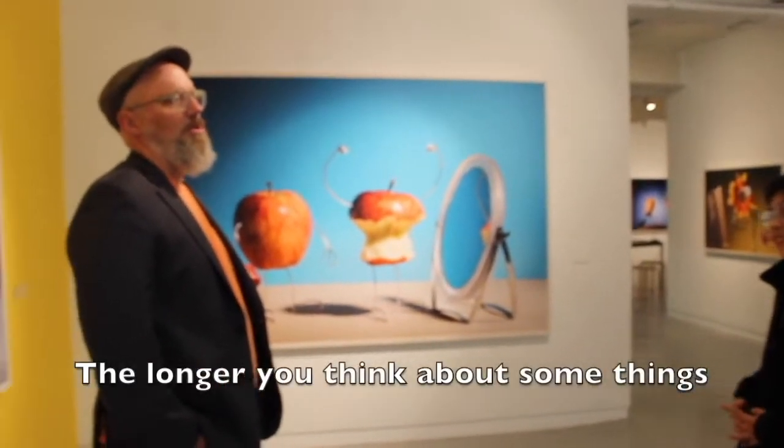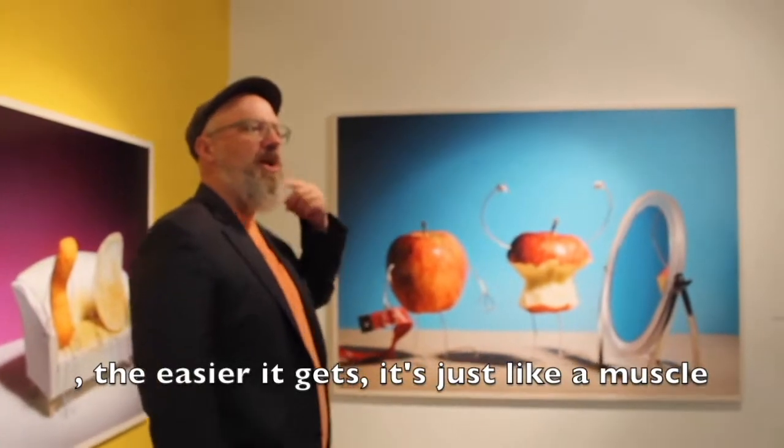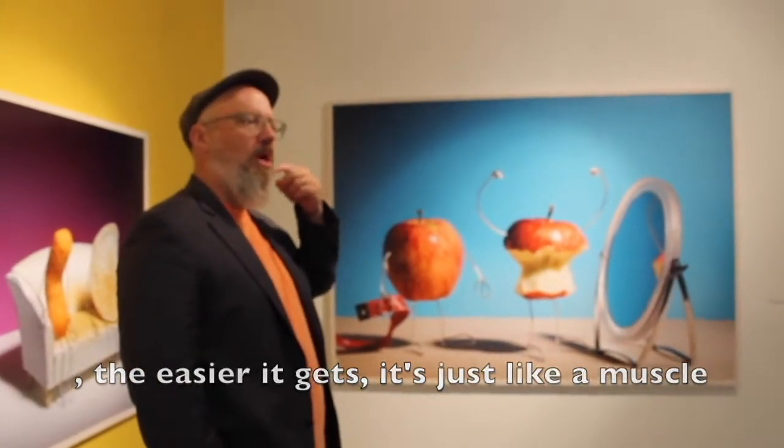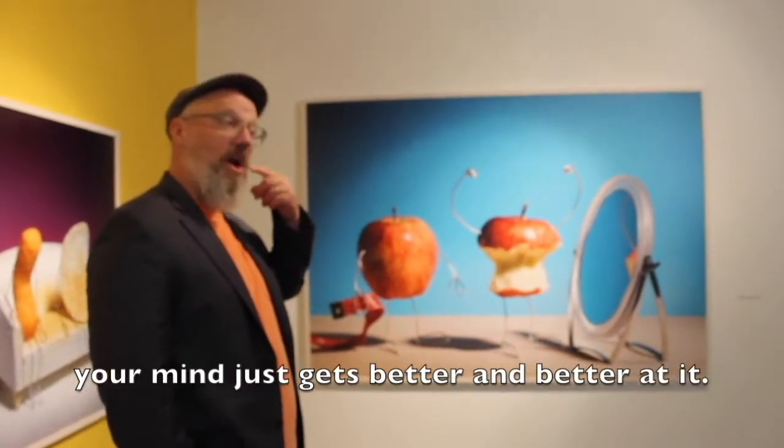The longer you think about certain things, the easier it gets. It's just like a muscle. The more ideas you try to go for, your mind just gets better and better at it.